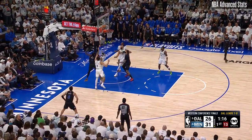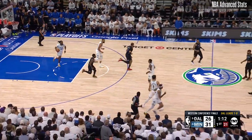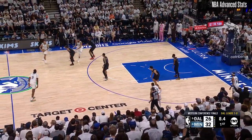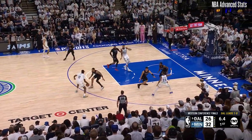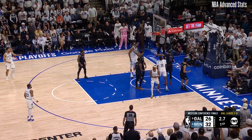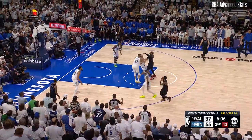Irving will zigzag and gets a lead blocker in Gafford. It's picked up inside by Nas Reid, approaching a minute to play. They're gonna run the clock down to the end of the first. Nas Reid crossover into Washington, trying to hand off — Edwards, a third of a few of those in your career.